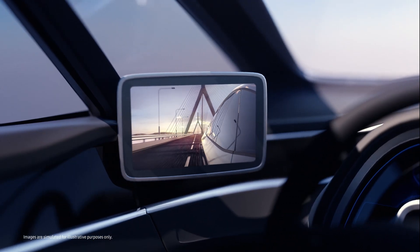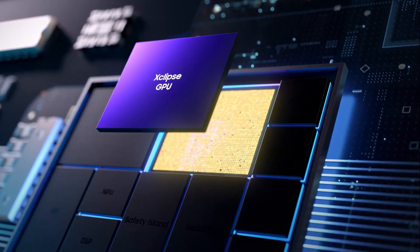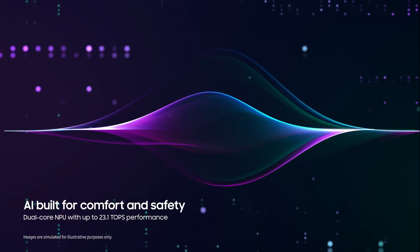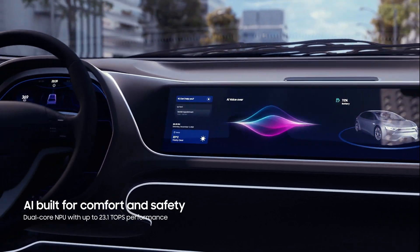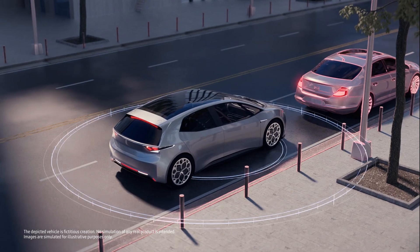The Xclipse GPU, built on the RDNA2 architecture, enables rich entertainment and UX on up to 6 displays. The NPU enables smart driving by recognizing the driver's voice and assists safe driving by monitoring the driver and predicting potential accidents.